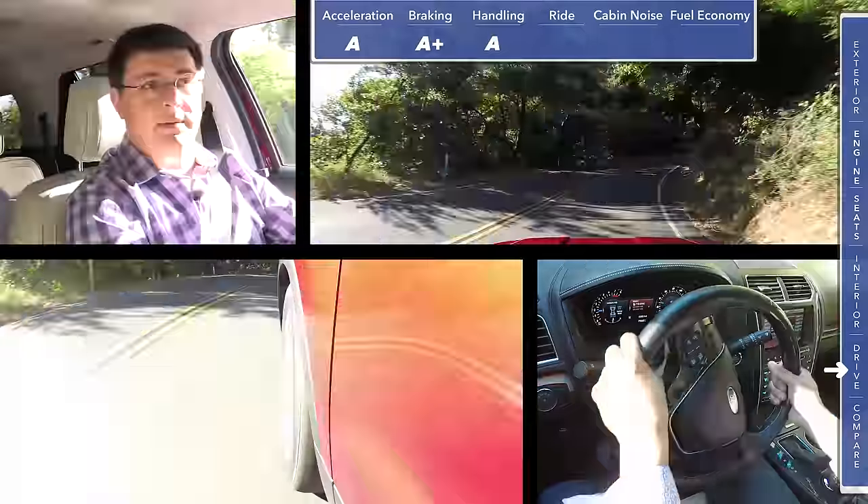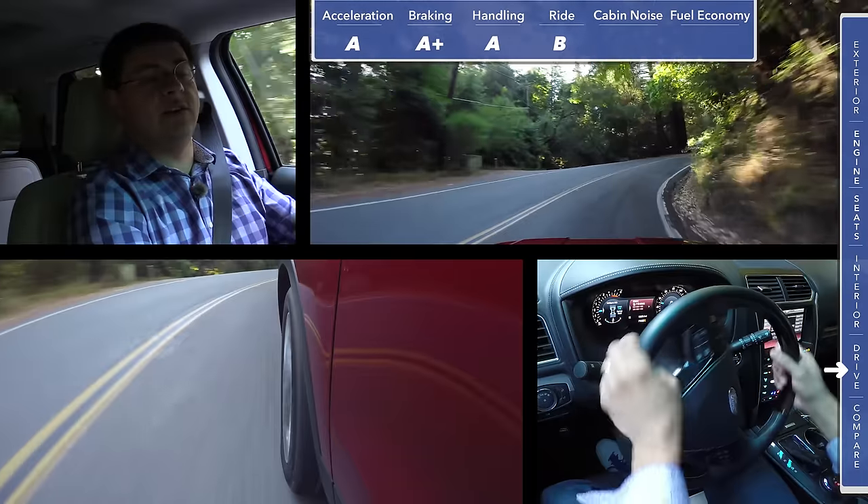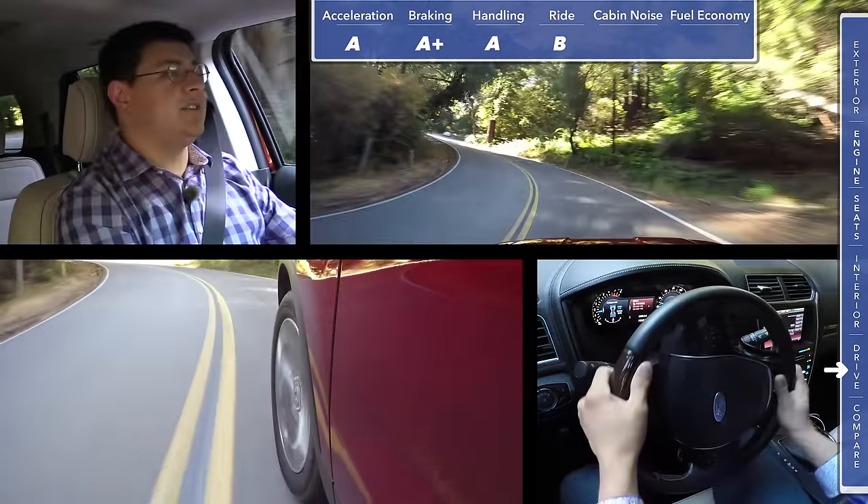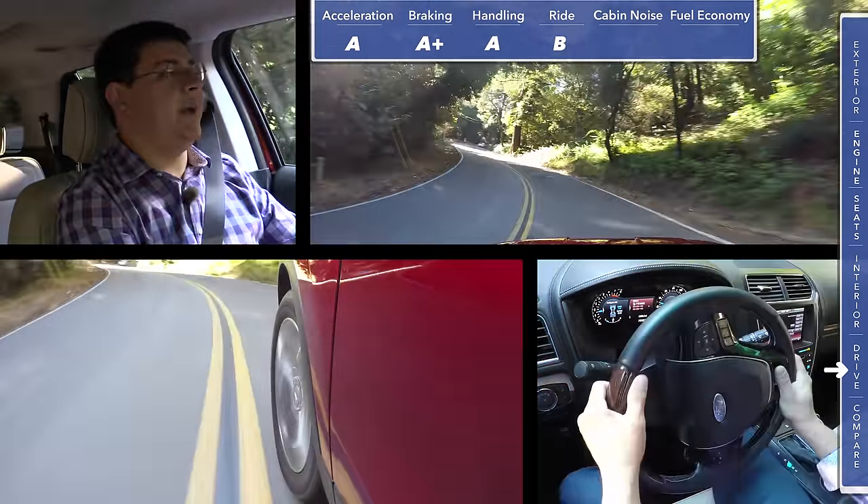The handling ability is helped by a moderately firm suspension, and I'll give the ride overall a B. Our Platinum tester has 20-inch wheels and tires, which reduces tire cushioning, so on long highway journeys you can feel expansion joints more than in lower-end trims. For cabin noise, this vehicle scored an A — we came in at 71 decibels at 50 miles per hour, putting us among the quieter entries in this segment.